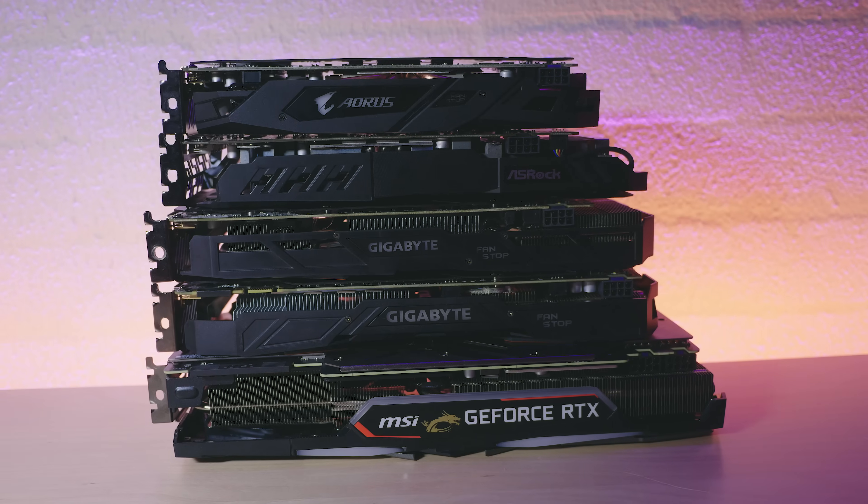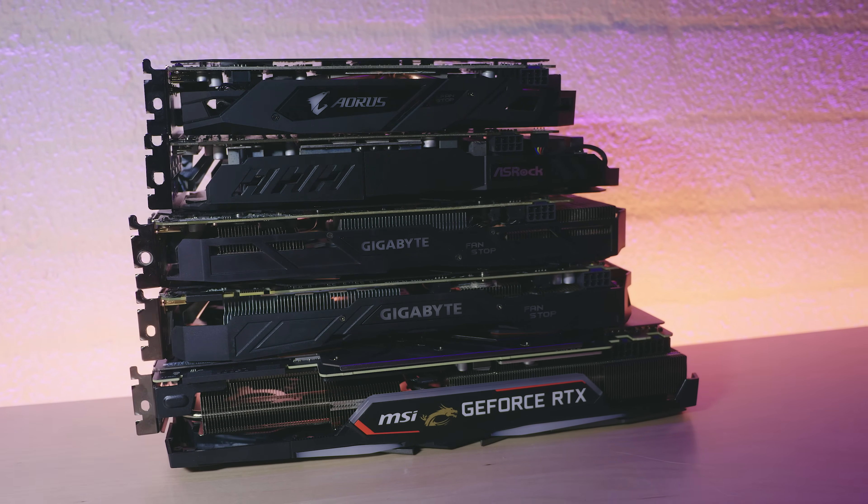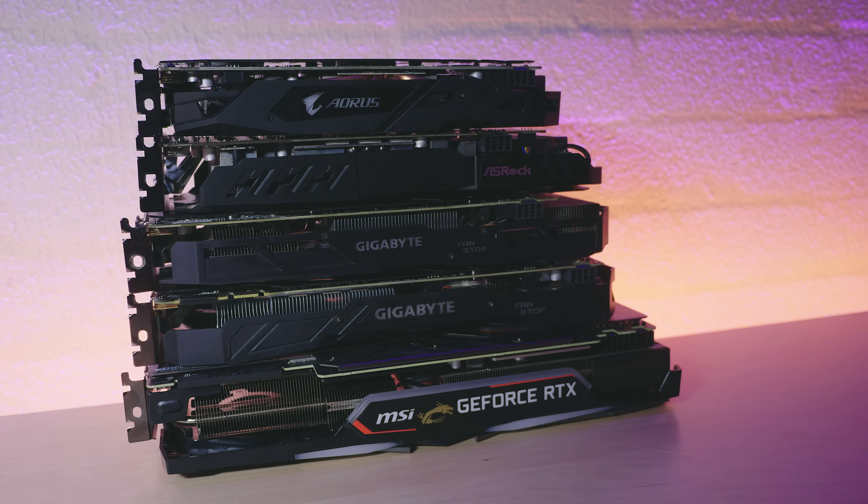It has a base clock of 3.5GHz and boosts up to around 3.8GHz with a TDP of 65W. The question was whether or not the A6-9500 would be a viable CPU for gaming. I didn't want to grab a single GPU and run it through our usual benchmarks and call it a day, so instead I decided to pick 5 GPUs, all of which come in at different price points and performance levels.